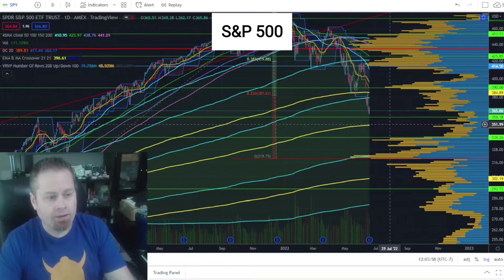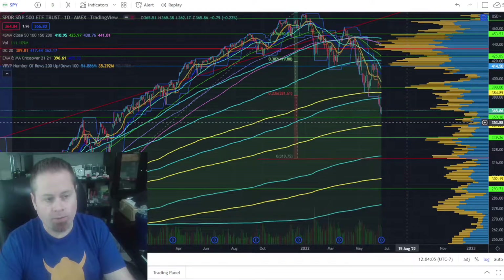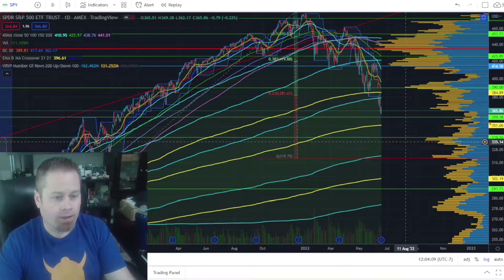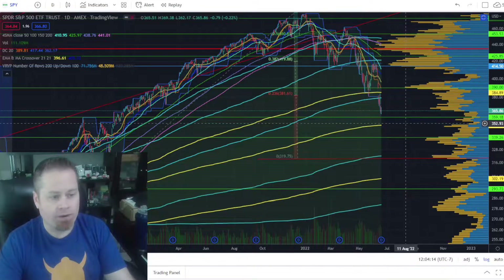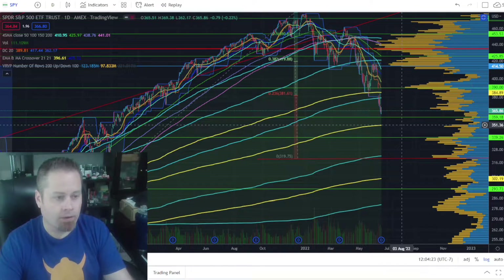Starting out with the S&P 500, we've seen quite a bit of selling pressure this week, but it looks like we could be getting close to a possible short-term bottom. I'd probably be looking for something around $350 to $365 — right about where we're at right now. We could definitely bounce off this level next week, or if we do sell off further, I wouldn't expect too much more movement to the downside before establishing some sort of short-term floor in that $350 to $360 range for a possible bear market bounce.